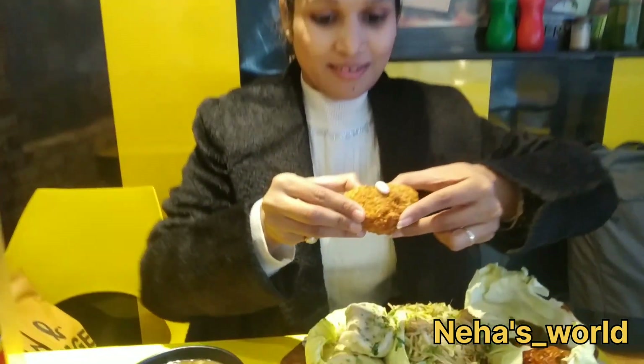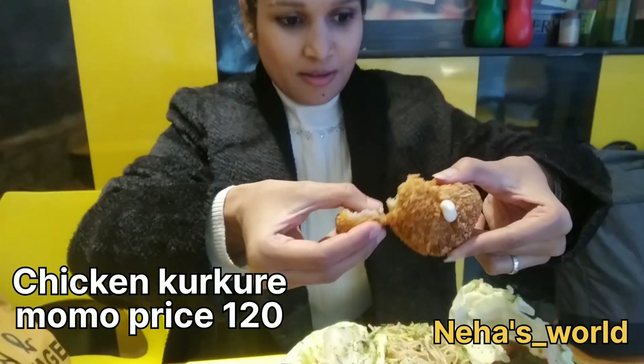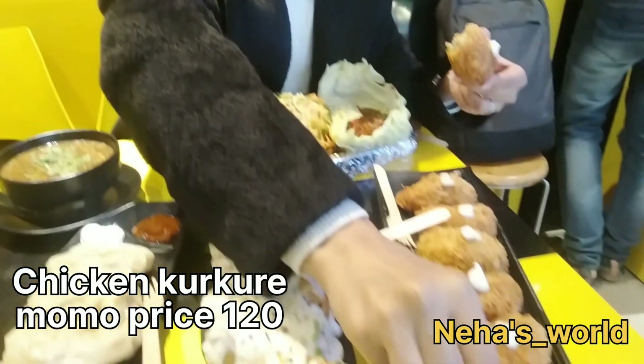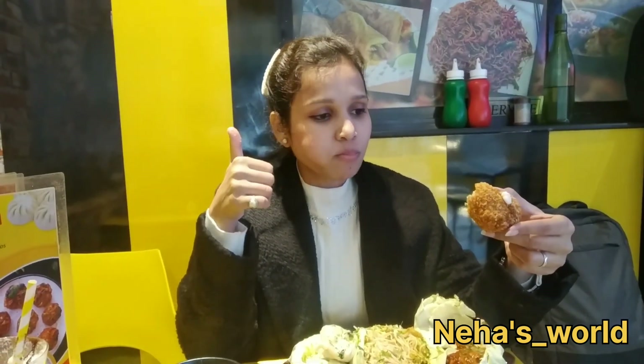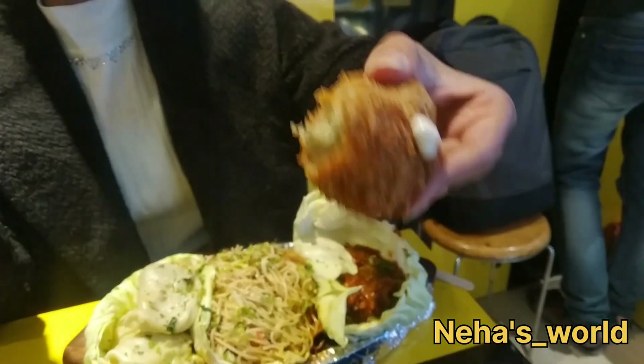Here I tried the chicken kuri momo. It was very crispy on the outside and had very good chicken filling. If you like crispy momos, you must try them at Momomia. I've had a lot of momos but these are so crispy that one bite just leads to more — I can't control myself.